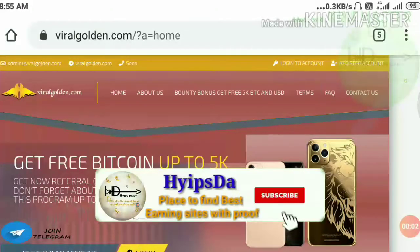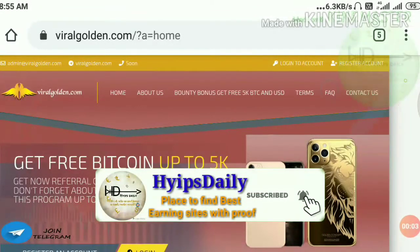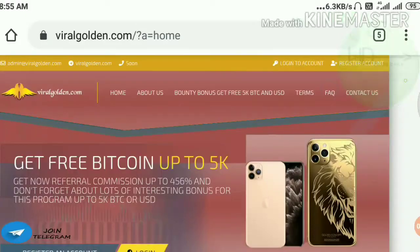My name is Morgan KG. Welcome to our YouTube channel Hypes Daily. Friends, in this video we are going to make a review about a dollar investment site. Its name is called ViralBolder.com.